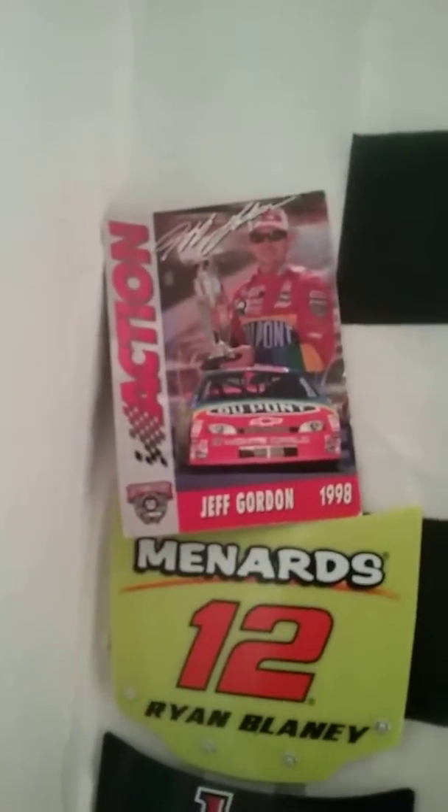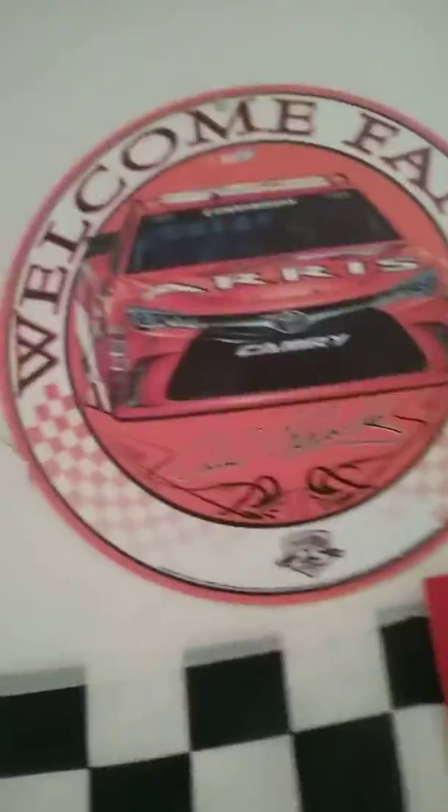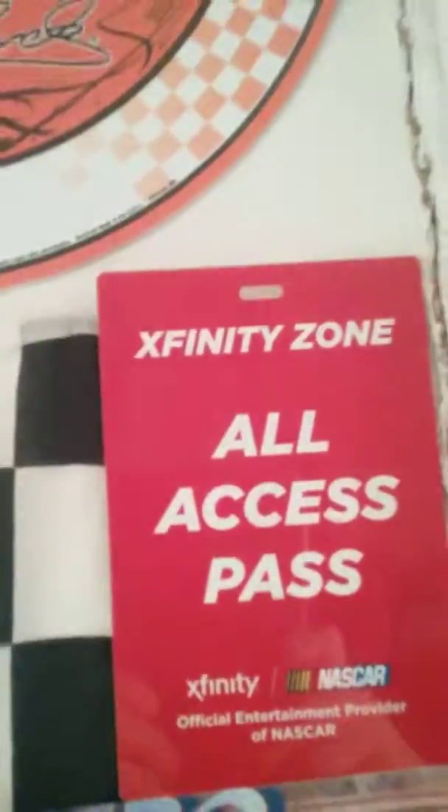Let's start out — we have a Jeff Gordon Action Card, Lionel Hoods, and a Grand Entry kind of thing. Welcome fans. Carl Edwards sign — the best driver ever. And an Xfinity Zone Pass for the Brickyard, two years ago.